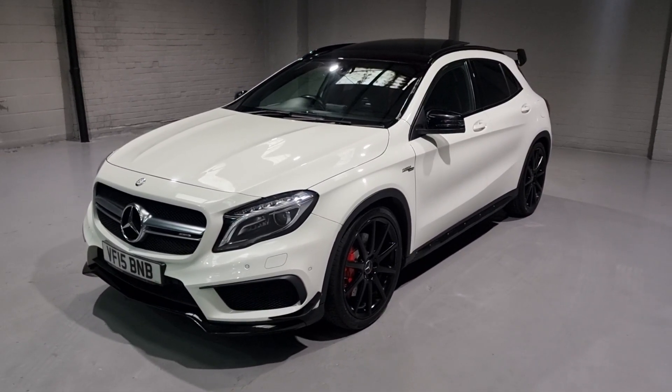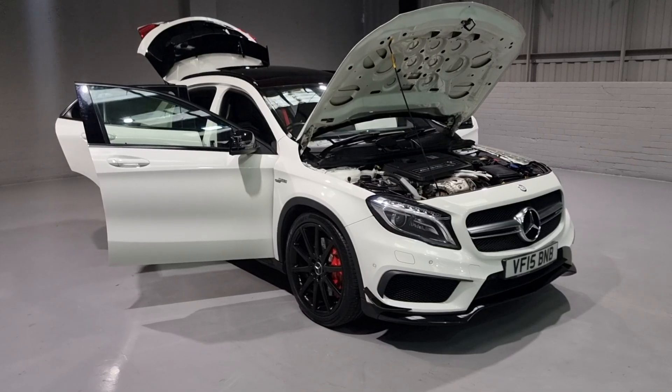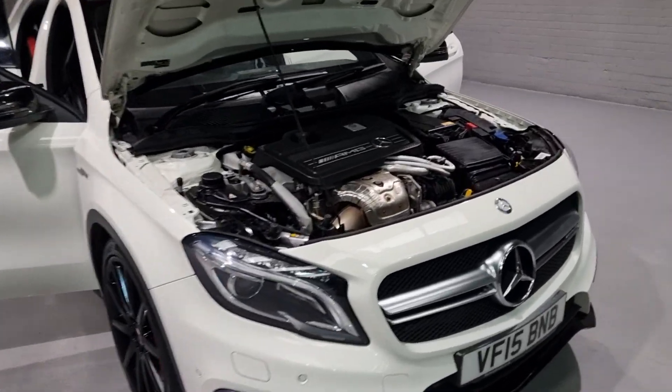So now that's out of the way, let's move on to the interior. Let's pop the bonnet and run you through some figures, starting off under the bonnet.